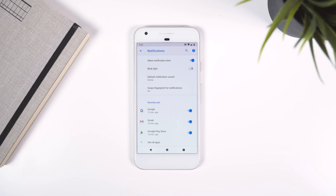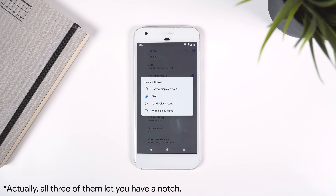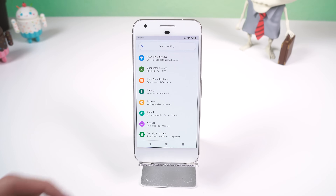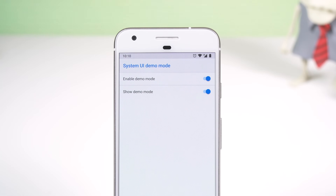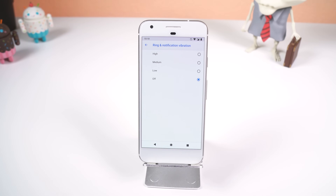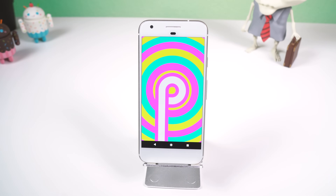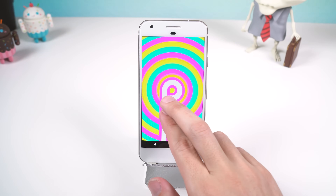In notification settings, you can now easily track which apps have recently sent notifications. There are three new themes within display, with two of them letting you have a virtual notch at the top. There's no longer a System UI Tuner in settings. The demo mode displays the time 10:10, which could be a reference to the Android P version. You can change the strength of touch vibration and turn off vibration for calls or notifications in accessibility settings. And the Easter egg is extremely colorful, trippy, and changes colors each time you open it.